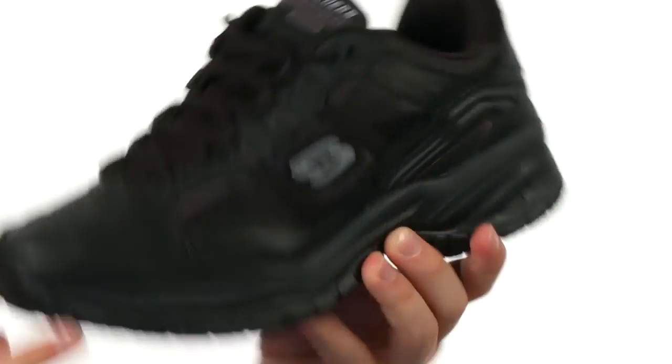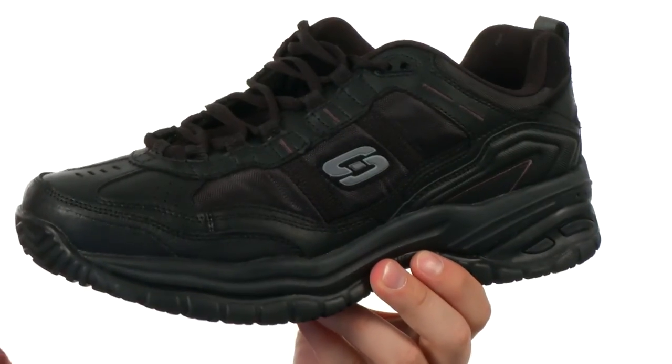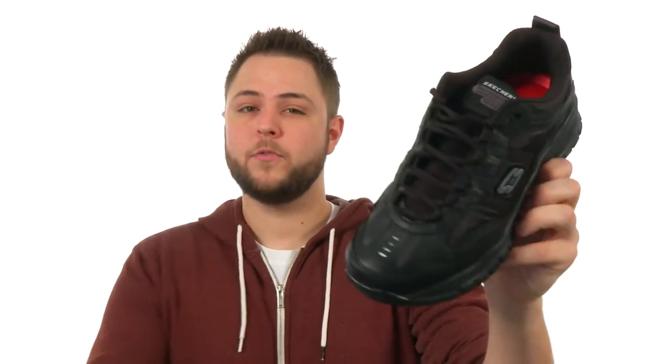Got a lot of extra cushioning down there. And here on the bottom, we have an extremely durable rubber outsole that is slip resistant. The perfect new shoes for you my friend, make sure you check them out from Skechers Work.